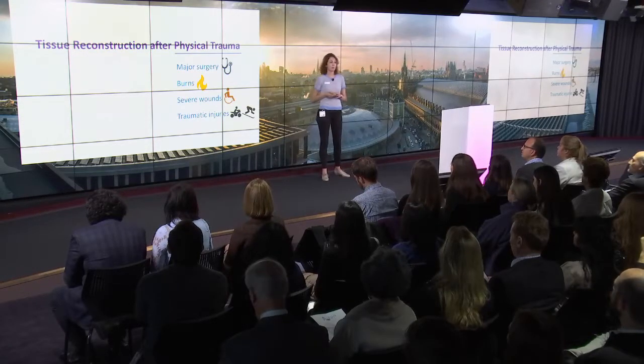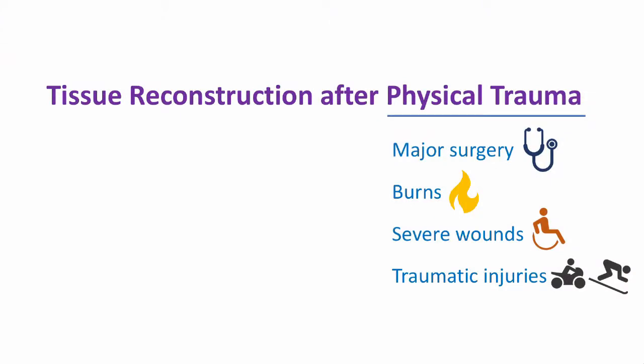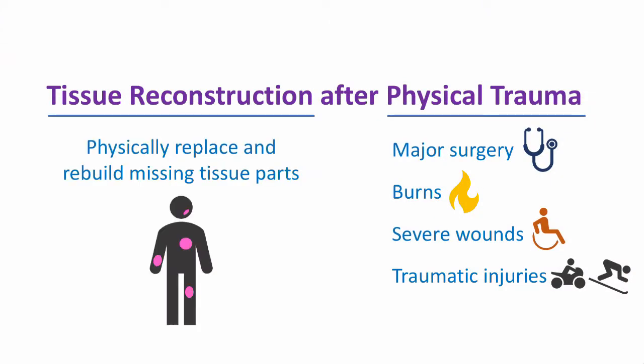By physical trauma, we mean major surgery, burns, severe wounds, or traumatic injuries. And by tissue reconstruction, we mean to physically replace or rebuild missing tissue parts.